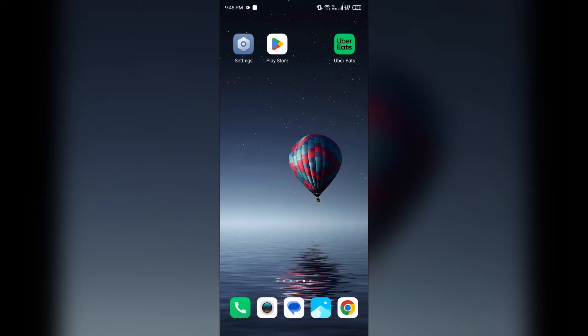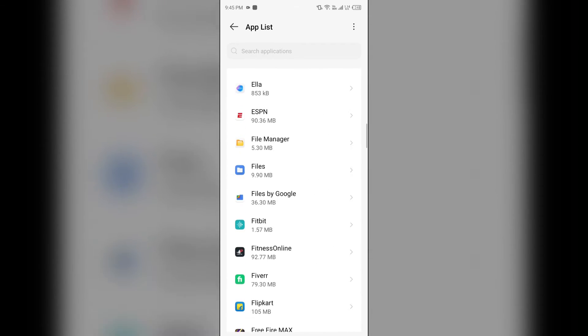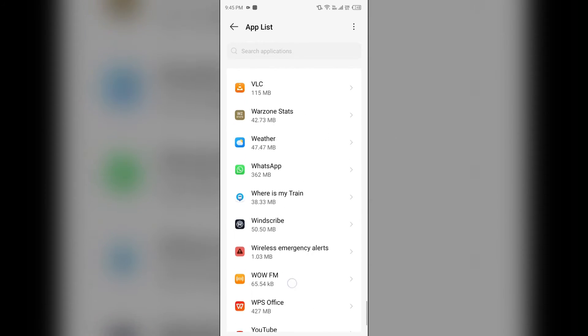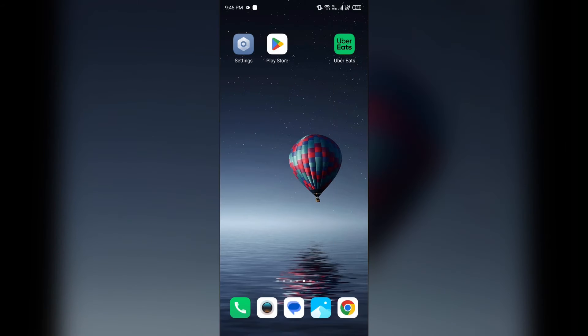The second solution to fix this problem is to clear the Uber Eats app cache. Clearing the app cache can also resolve performance issues. To clear the Uber Eats app cache, just go to your phone settings, open App Manager or Apps, select the Uber Eats app from the app list, then click on Storage and Cache, and then tap on Clear Cache to clear the app cache.